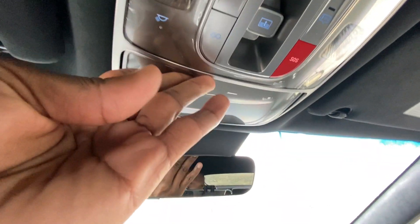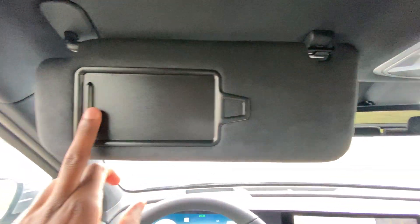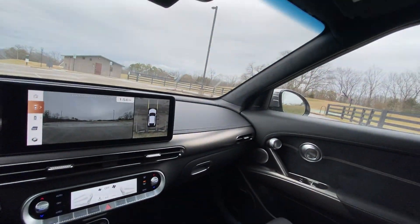There's a sunglasses holder, and what these Genesis interiors are known for is the brushed aluminum trim throughout — I'm really feeling it.